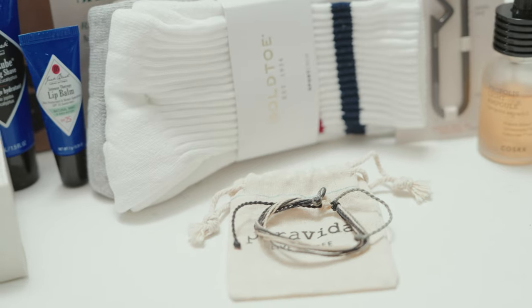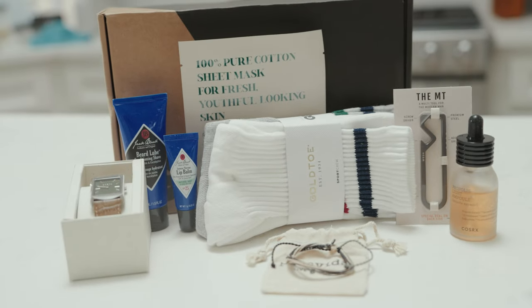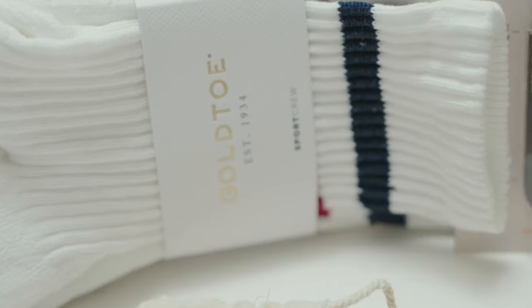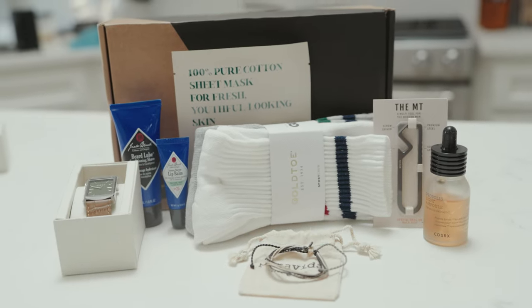And that's a wrap, folks. What do you guys think of the Spring 2023 GQ Best Stuff Box? Let me know in the comments down below, and don't forget to give this video a thumbs up if you enjoyed it. Until next time, this is your favorite unboxer, signing off.